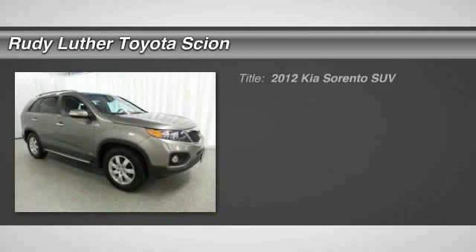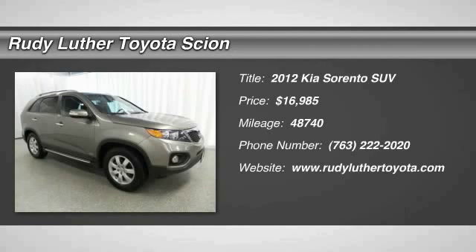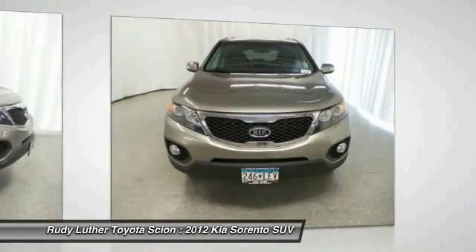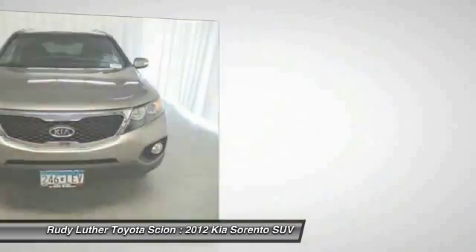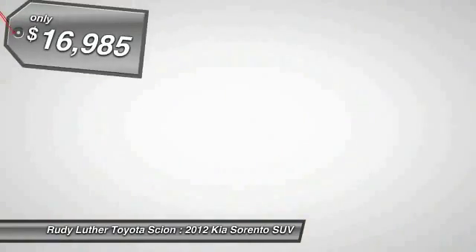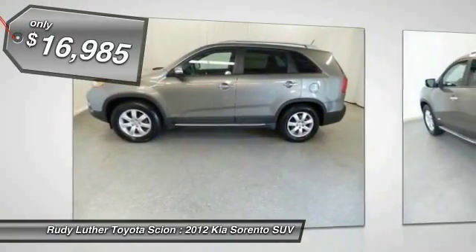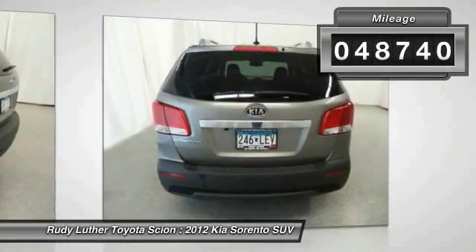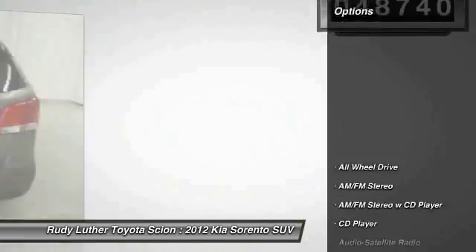The 2012 Kia Sorento is a comfortable riding, powerful, compact SUV loaded with impressive standard features. Take one look at its stylish, sleek design and you'll want to cross over to a Sorento. It is priced below $20,000 and has less than 50,000 miles. Here are some of this vehicle's great options.